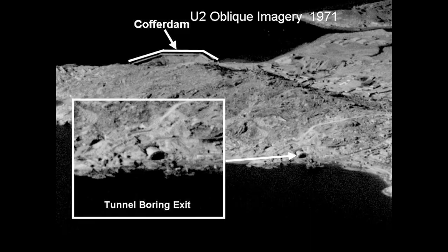It's 800,000 cubic meters of dirt. This is a U2 oblique image taken in 1971, and you can see the exit on the west side — they're still building the coffer dam, still digging it. What this goes to show is that this stuff is historic and useful, even though it's obsolete.